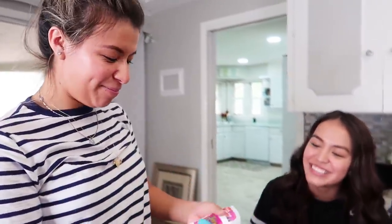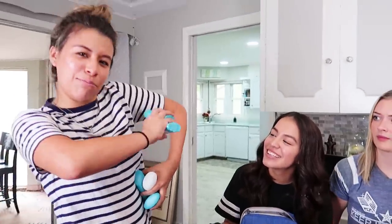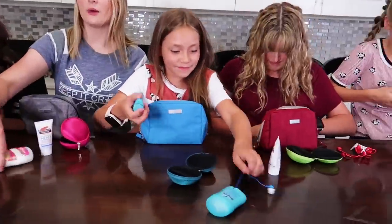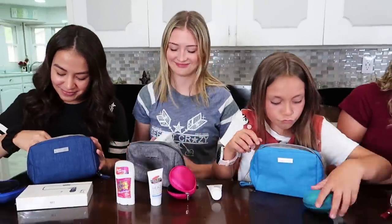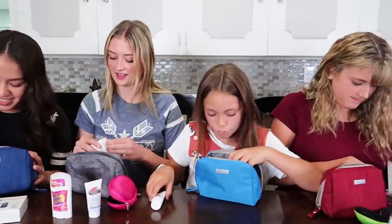This is deodorant. Mini deodorants. I have the biggest one because I go through deodorant like no other. When my dad's driving us to school I always forget to put on deodorant, so I end up having to put it on in the car. That's why I have the biggest one.